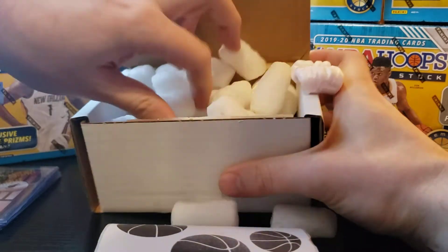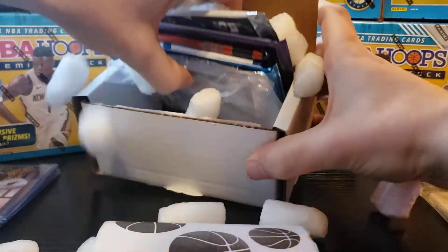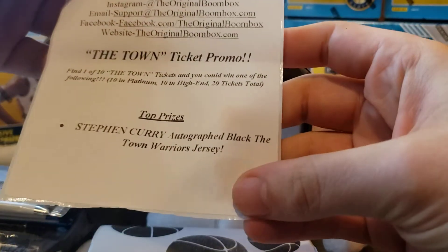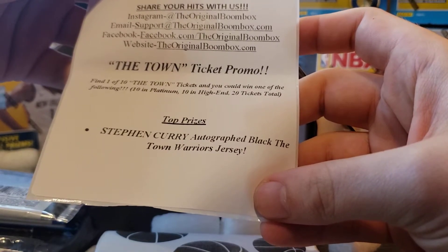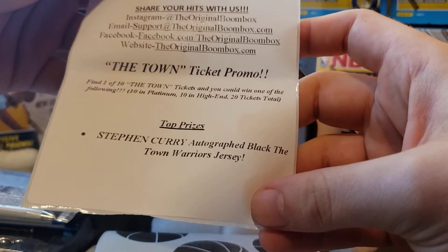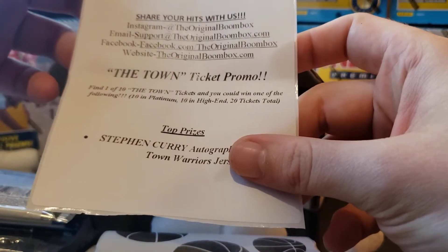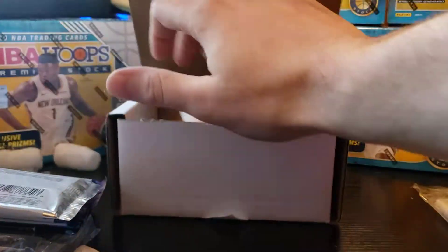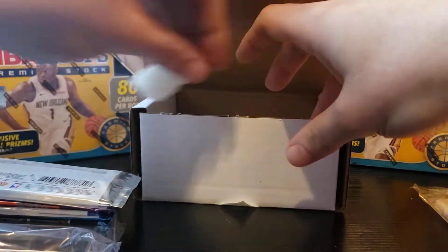Let me get the peanuts out of the way and see what we got here. Alright, so we got a Town ticket. The top prize is a Stephen Curry autographed black 'The Town' Warriors jersey — find one of 10 Town tickets and you could win. Ten in Platinum, ten in High End. I got one of 10 in High End, so that's insane luck right there. Great start!